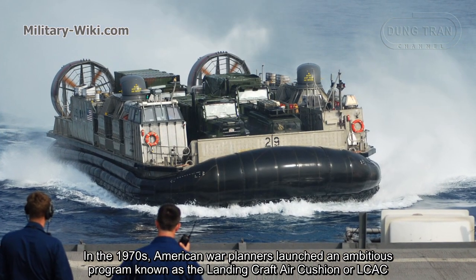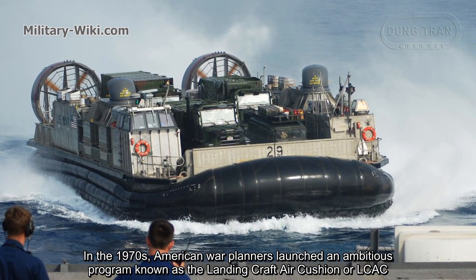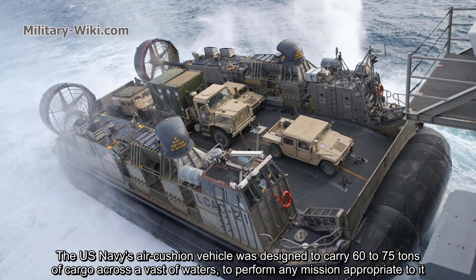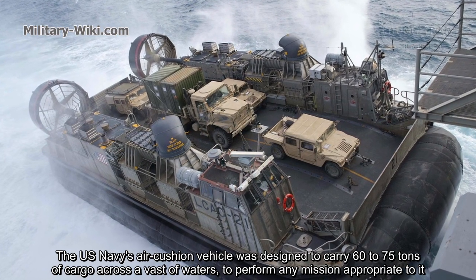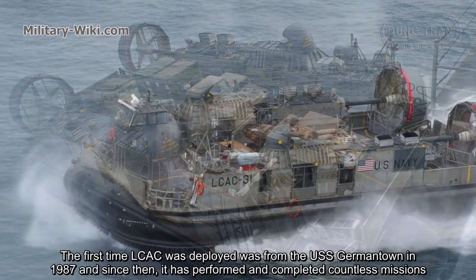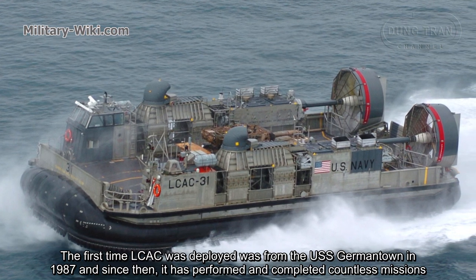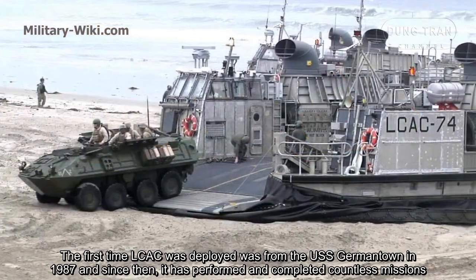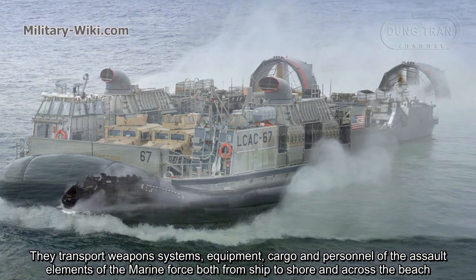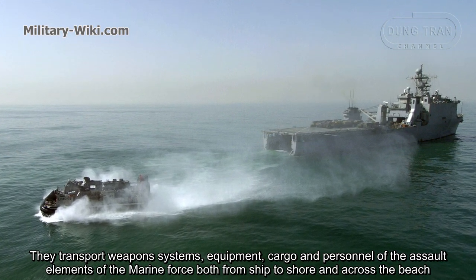In the 1970s, American war planners launched an ambitious program known as the Landing Craft Air Cushion, or LCAC. The U.S. Navy's air cushion vehicle was designed to carry 60 to 70 tons of cargo across vast waters to perform any mission appropriate to it. The first time an LCAC was deployed was from the USS Germantown in 1987, and since then it has performed and completed countless missions, transporting weapon systems, equipment, cargo, and personnel of the Marine Force both from ships to shore and across the beach.